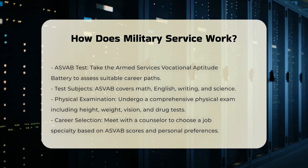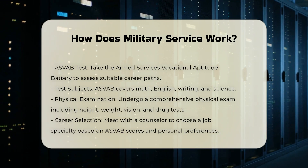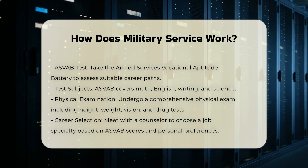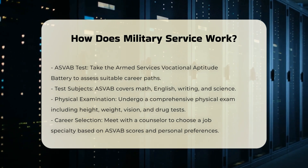Career Selection: After passing the ASVAB and physical exam, you'll meet with a service enlistment counselor to determine your job specialty based on your ASVAB scores, physical requirements, and your preferences.